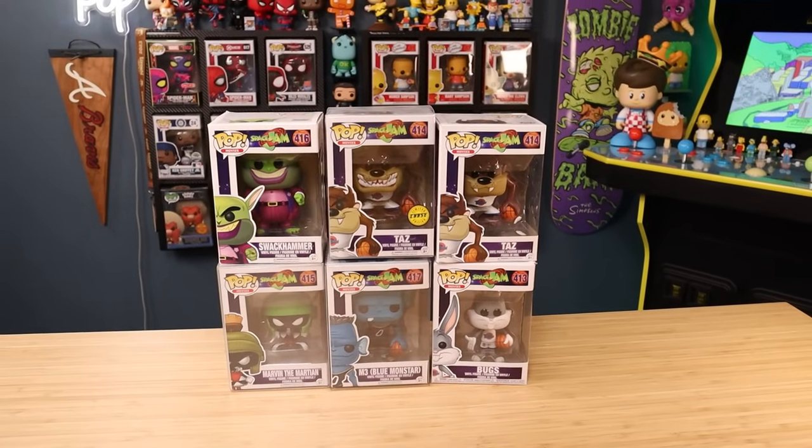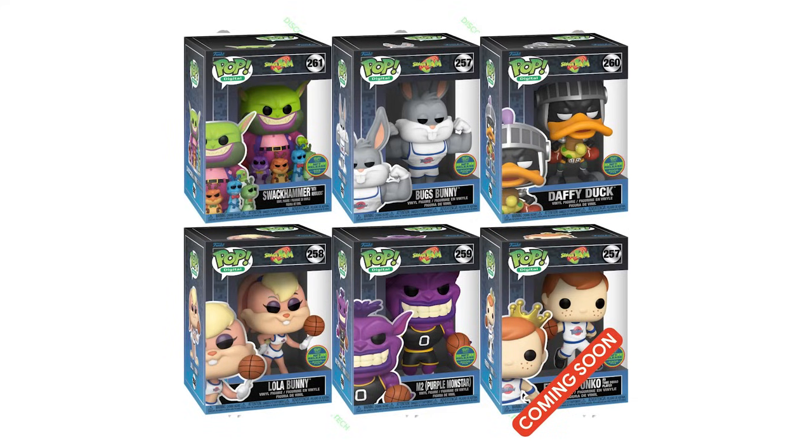They actually do have some NFT pops that will be coming, I believe later this year, with a bunch more Looney Tunes characters from the Tune Squad and a couple of other Monstar-related stuff. So those should be cool.